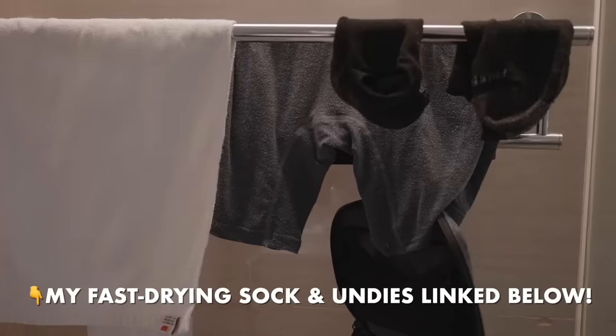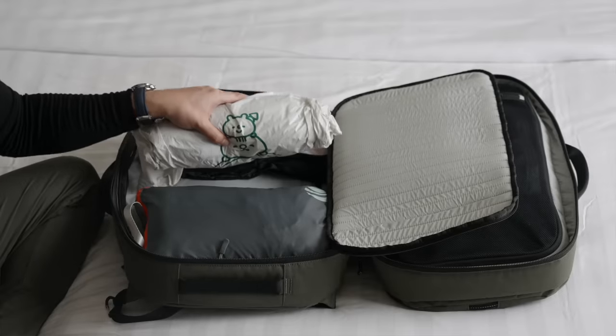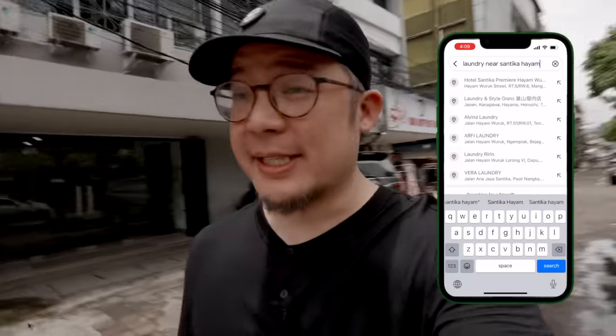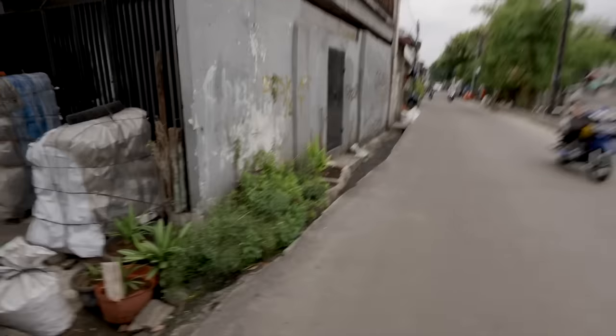Usually it's just socks and boxer briefs I wash every day. But you may wonder why I have a plastic bag of extra socks and underwear in my backpack — I did that on purpose to show another option: finding laundry services. Right now in Jakarta, on a very busy street, right behind me is a quiet alleyway where a Laundry Express service is located.